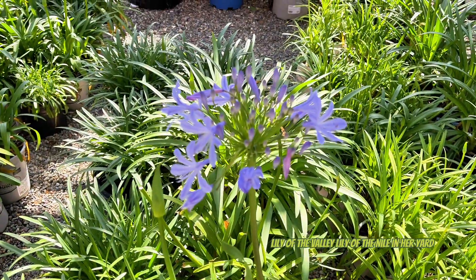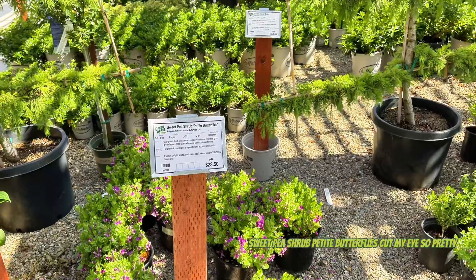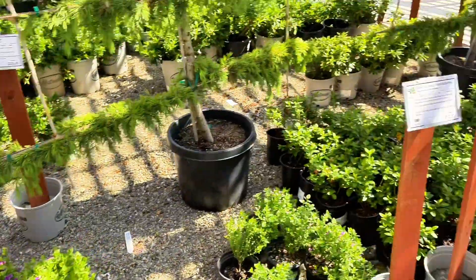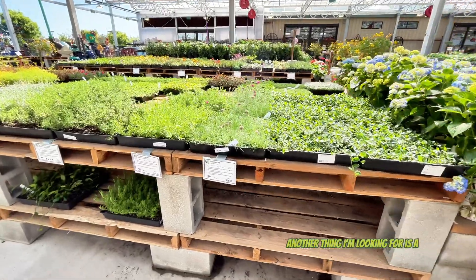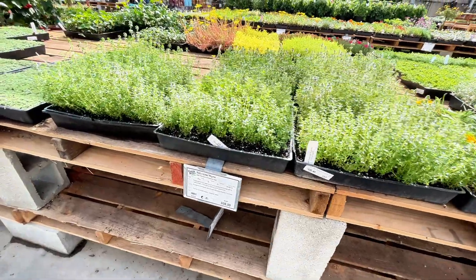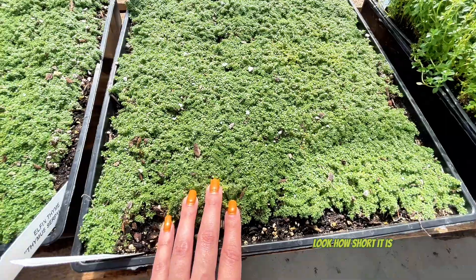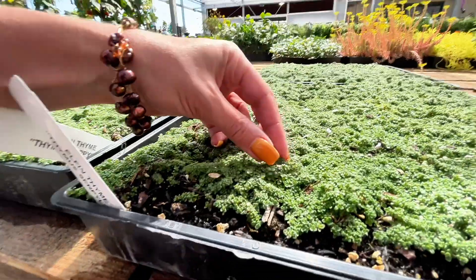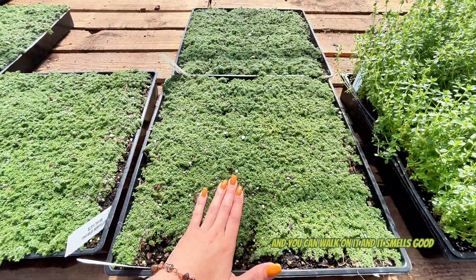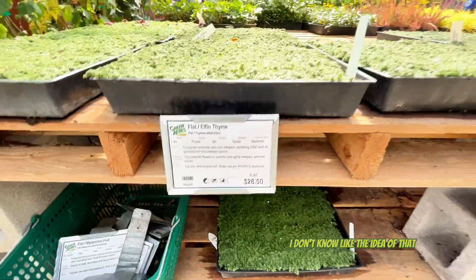My other grandma always had these - lily of the valley, lily of the Nile in her yard. It's like a spider plant. Tinkerbell sweet pea shrub, petite butterflies - caught my eye, so pretty. Another thing I'm looking for is a really pretty, very walk-on-tolerant kind of ground cover. Really thinking about some elfin thyme - look how short it is. It doesn't even get longer than my fingernail and you can walk on it and it smells good.